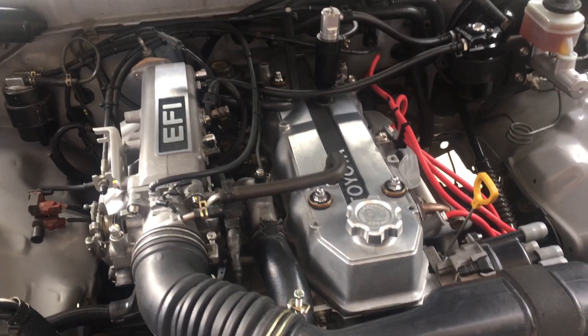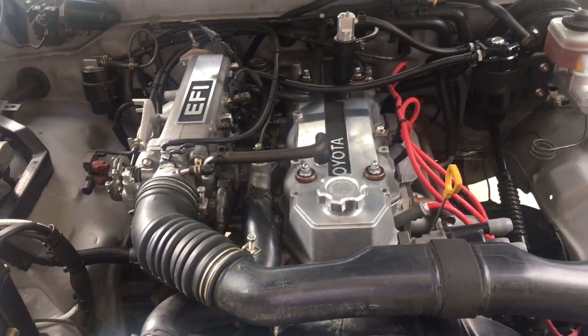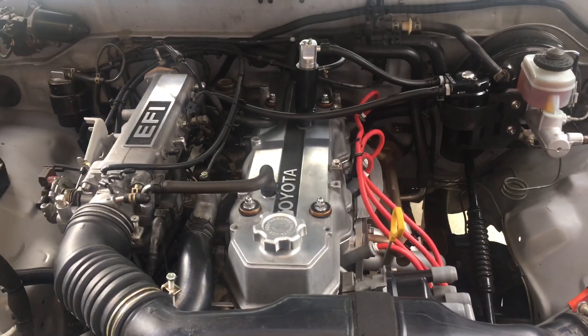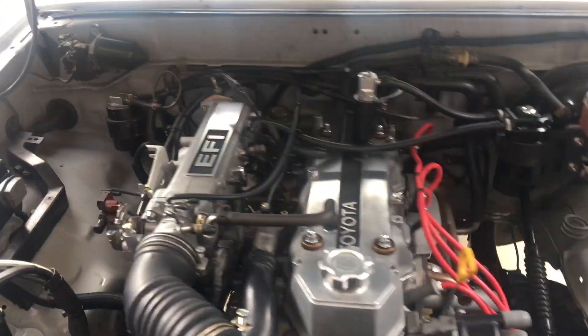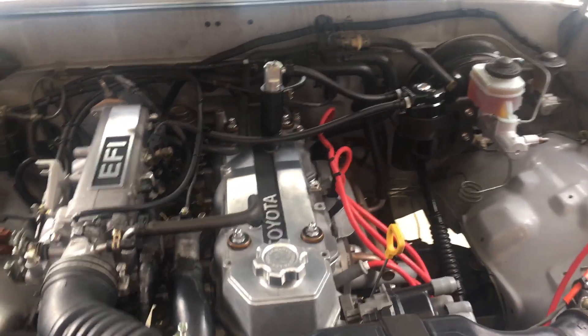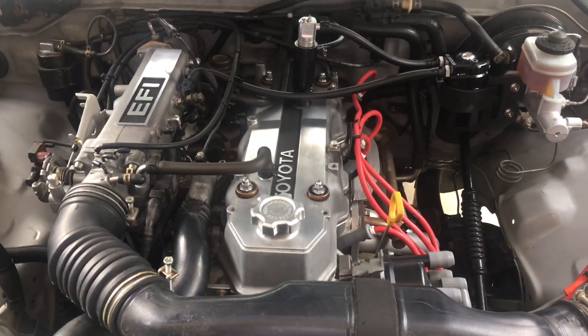The peak mileage and a new record for the truck is 28.7 miles per gallon, so I'm pretty happy with that. I'm running 5w30 oil. I also removed the side mirrors to help with drag — on this side, no mirror at all.